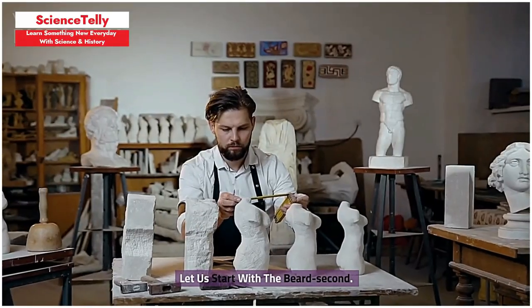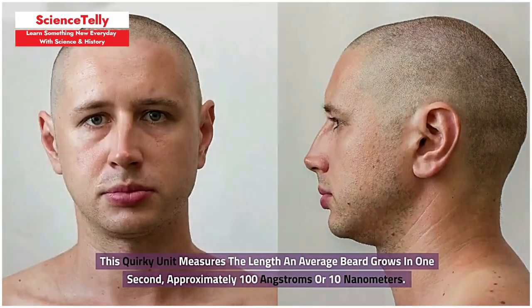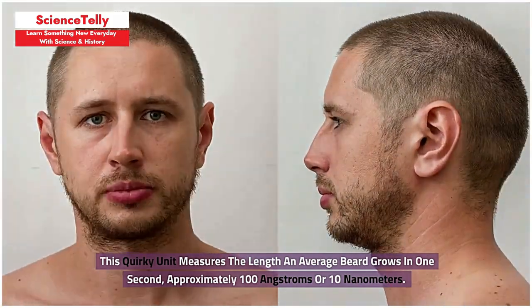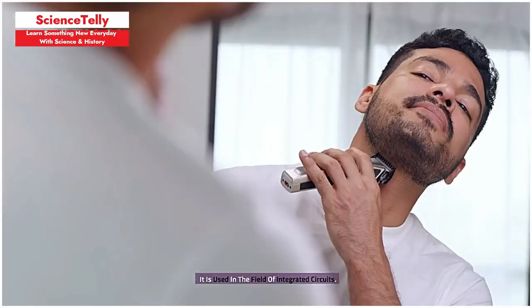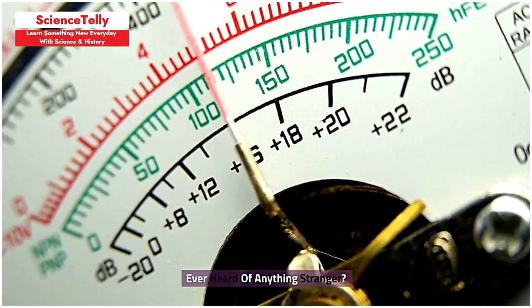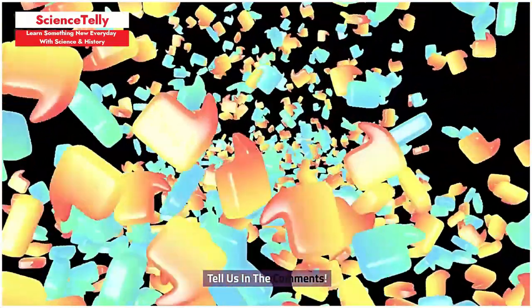Let us start with the beard second. This quirky unit measures the length an average beard grows in one second — approximately 100 angstroms or 10 nanometers. It is used in the field of integrated circuits. Ever heard of anything stranger? Tell us in the comments.